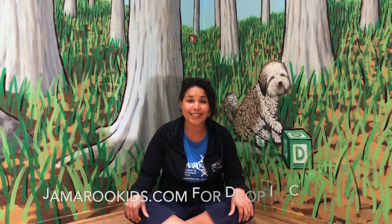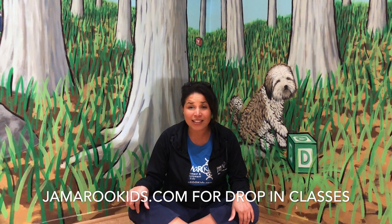Hi everybody, Teacher Jamaica here with Jam Room Kids. Today we are filming at Sprout. It is an organic children's boutique located on Union Street in San Francisco. We offer classes here twice a week, so if you are ever in San Francisco, stop by and say hi and take a class, or you can also stop by our office which is located just a block and a half away.